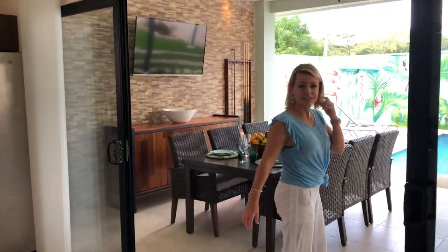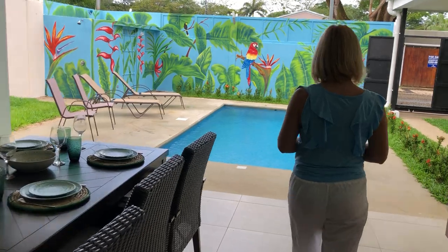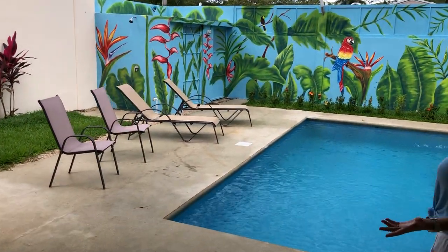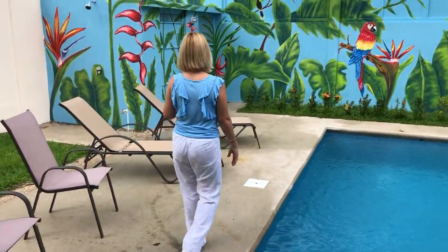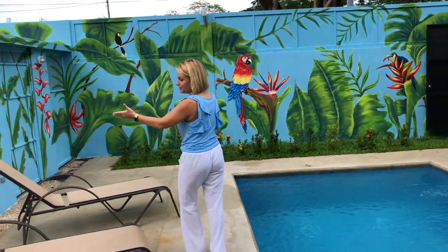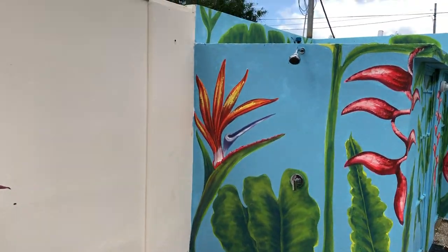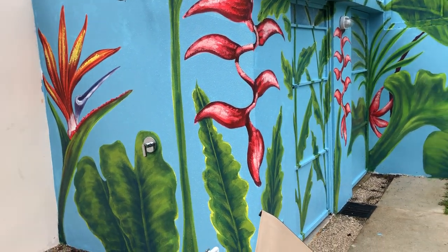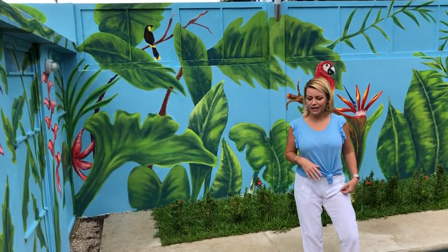Another thing I'd like to mention is this is a brand new build, brand new construction — nothing's maintenance deferred. This will be the first time the home's lived in, and it's just here waiting for you. I would be remiss forgetting to tell you that we have the outdoor shower here, and there's also a little half bath for your guests to use. So if they're here at the pool, they don't have to come through the house to use the bathroom if they're wet — they can utilize this area.